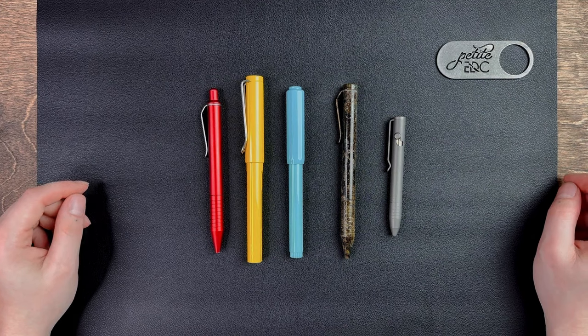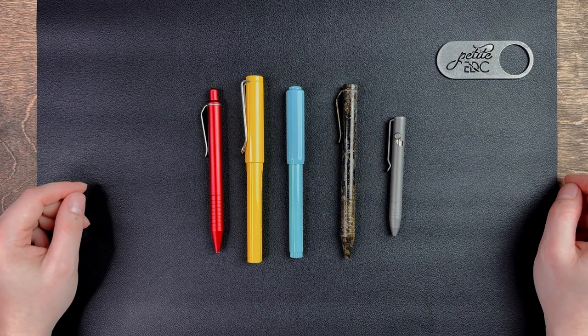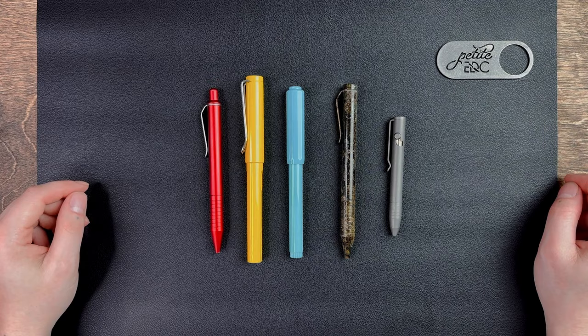So let's put some ink to paper, but first, maybe some close-ups of some pens, to be weird.